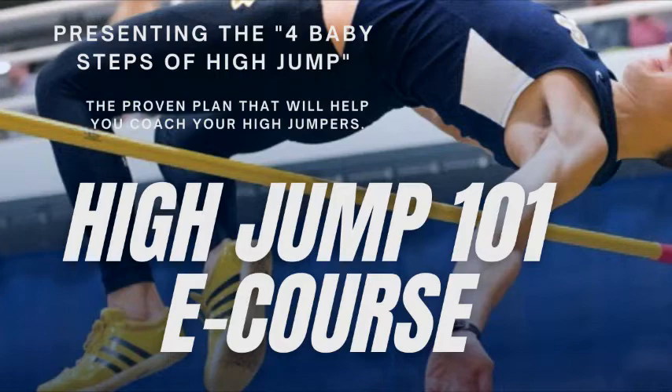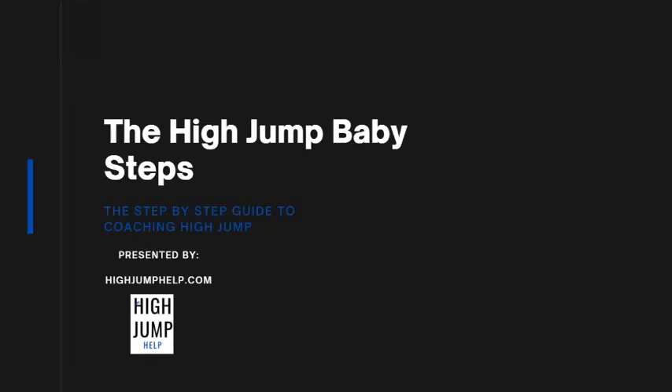Hello and thanks for your interest in this video. This video is a recording of the introduction to the High Jump 101 eCourse presented by High Jump Help. We are offering it because we think it provides valuable information for high jump athletes and coaches. You can visit HighJumpHelp.com for more information. The link is in the description below. Enjoy the free introduction to the High Jump 101 eCourse.